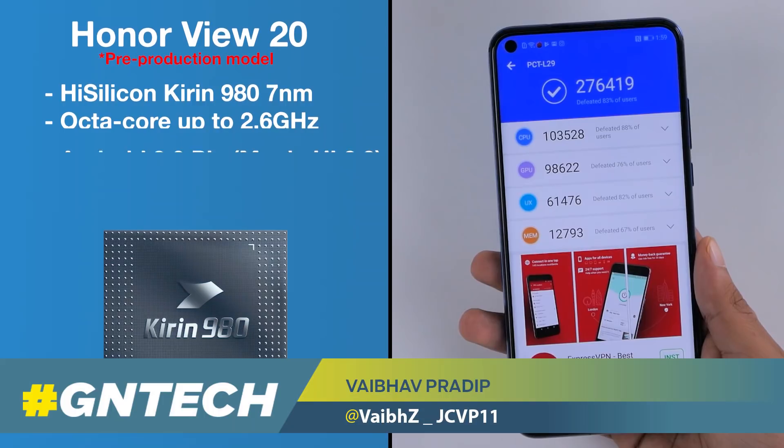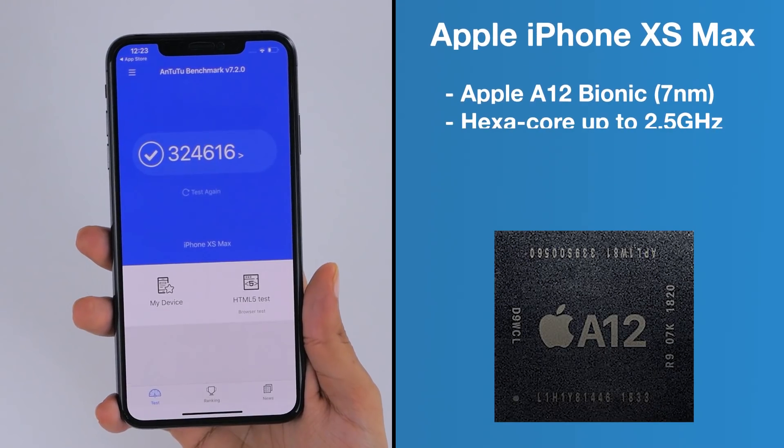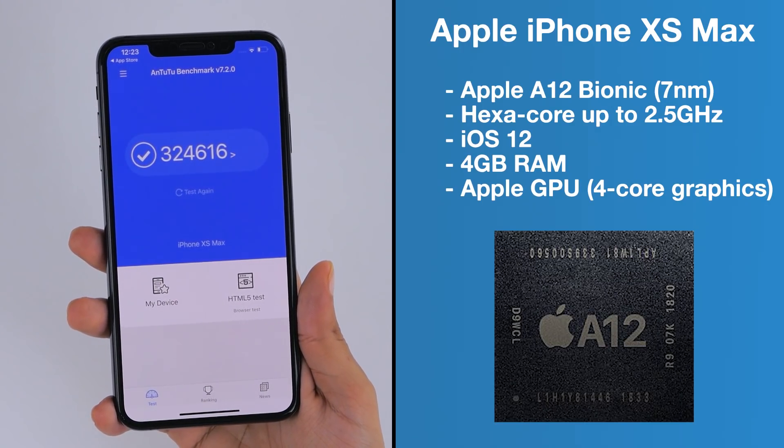If you look at processing power, the Honor View 20 has it all in terms of specifications, and today we're putting it up against Apple's iPhone XS Max to see how it fares in a real-world speed test.